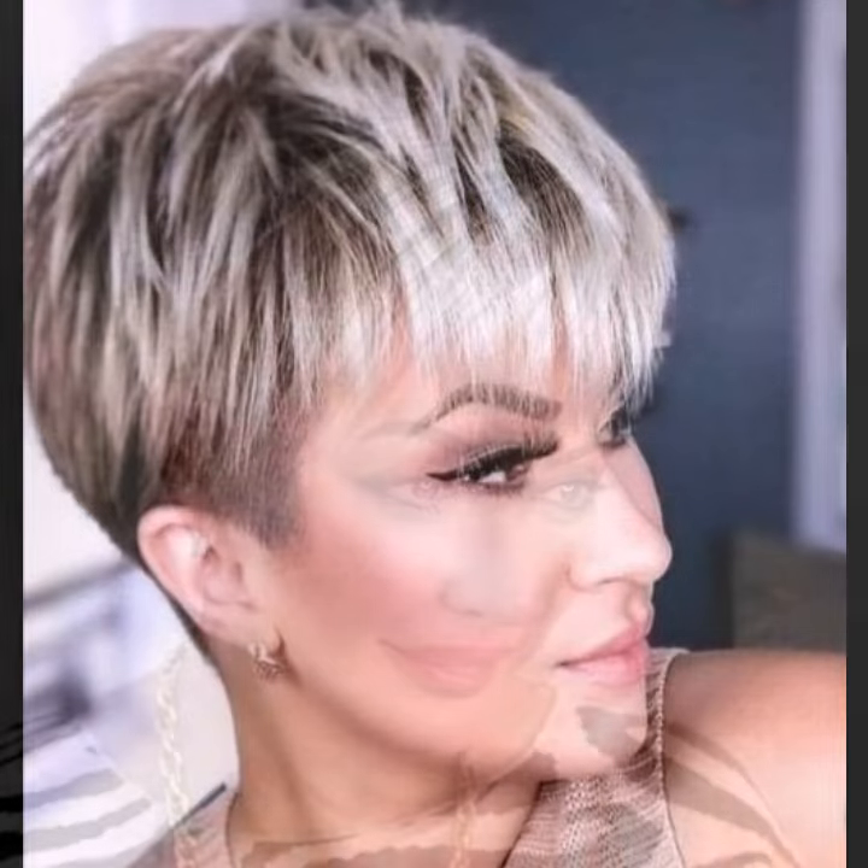Hit that subscribe button for more style and beauty tips. Goodbye till the next video — see you soon with a new collection!